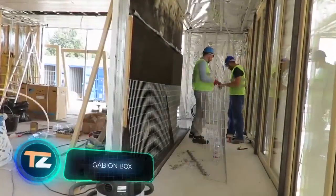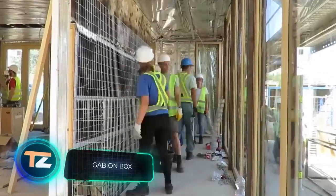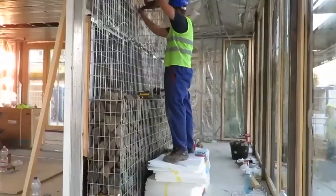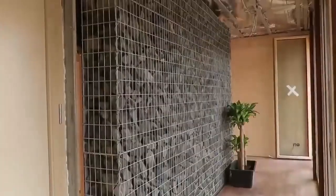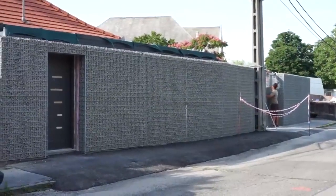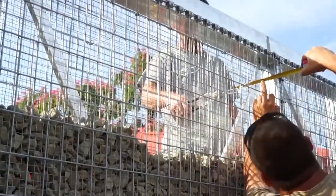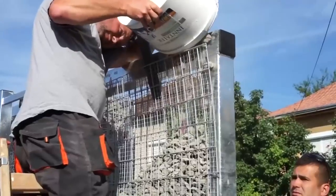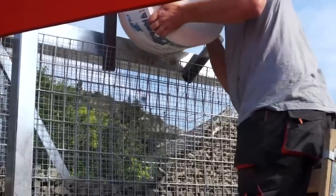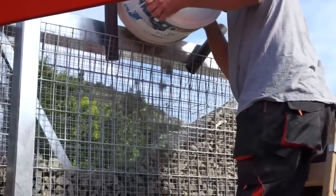If you want to protect your home you may need to build some walls and a gate. Conventional options are boring and not always beautiful, but this one will remind you of the glory days of chivalry and allow you to feel like a castle owner. The idea is simple: first you put a metal frame and then pour or place stones in it. The resulting construction is called a gabion.